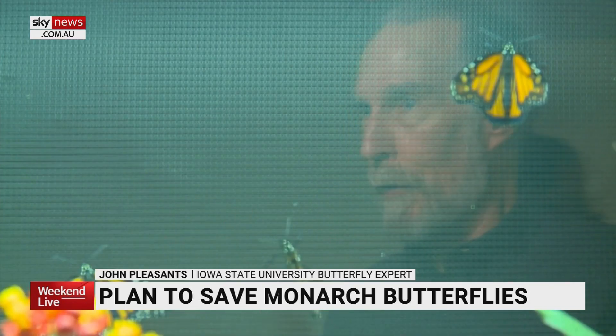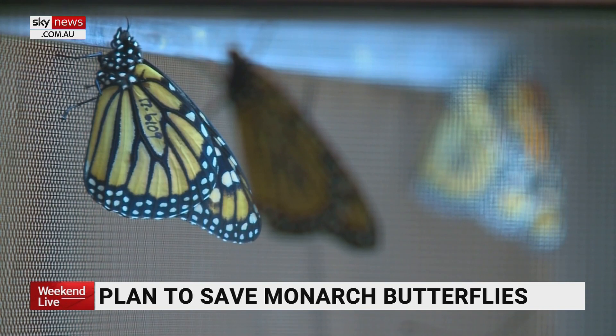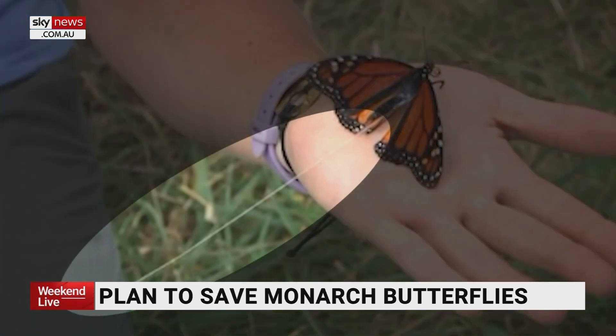What's the best way to get more milkweed out there and help the monarch population? Over the years, herbicides have destroyed much of Iowa's native milkweed, mostly near farm fields. Researchers have used computer modeling and even attached radio transmitters to monarch butterflies to discover their habits.